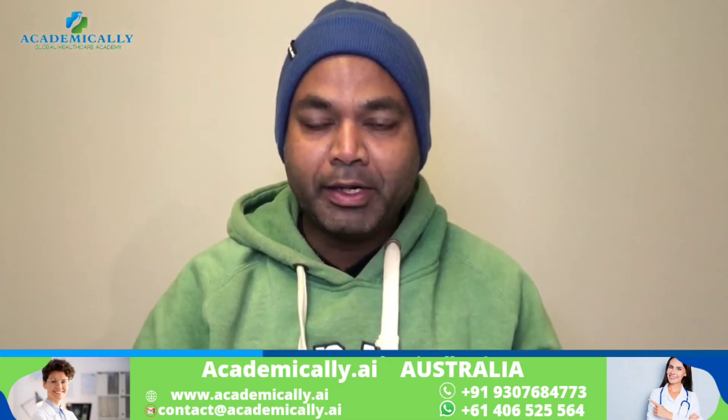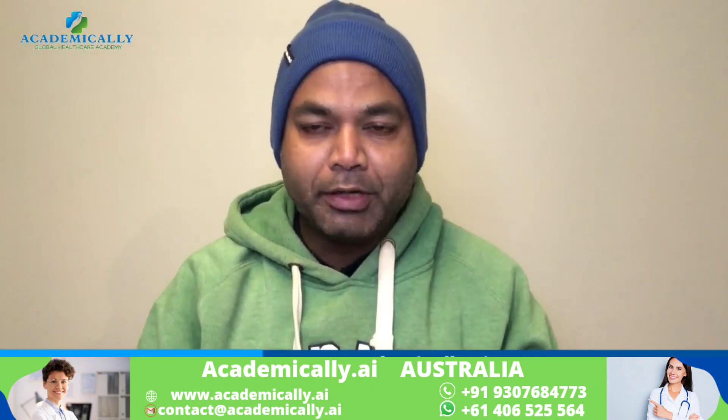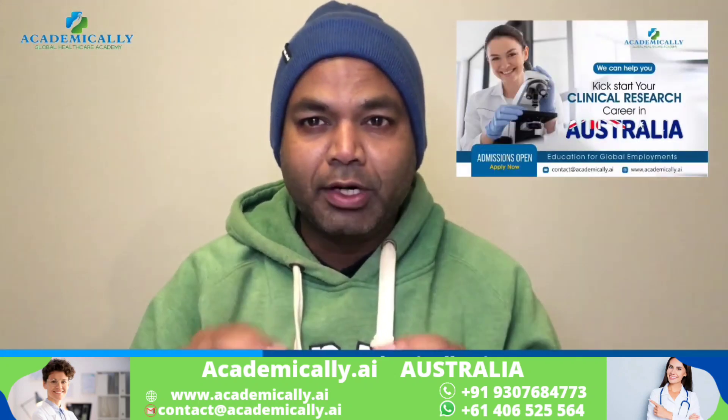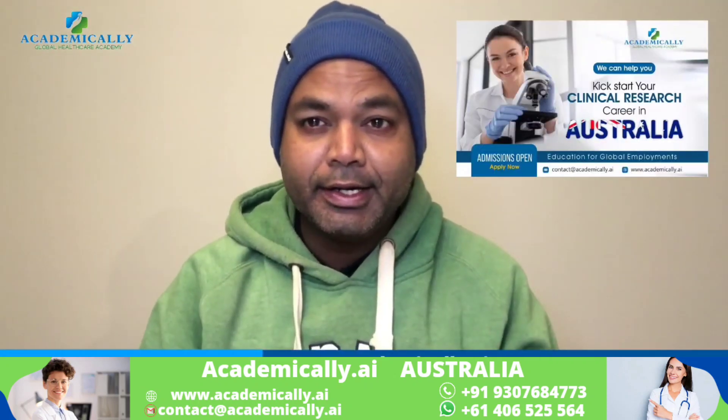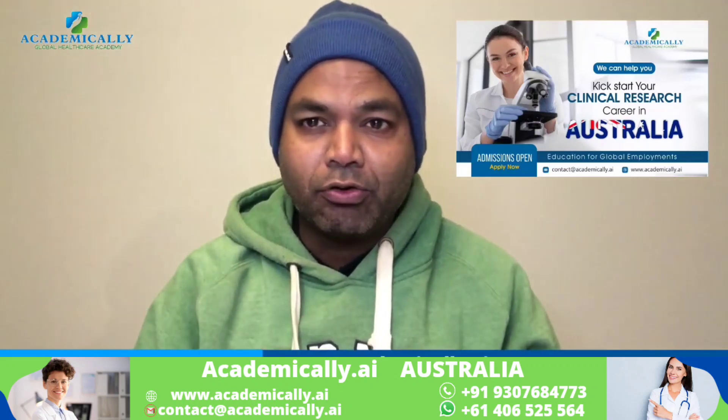Welcome to my video. Today's video is about clinical trial jobs, especially entry-level jobs in Australia. Getting a job is really very easy — within two weeks you can start your career in clinical trials.